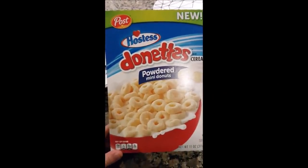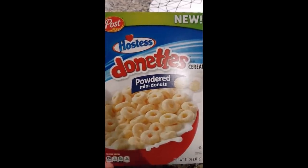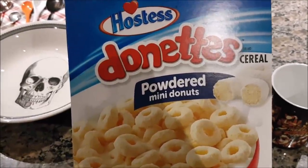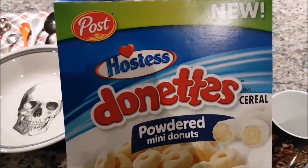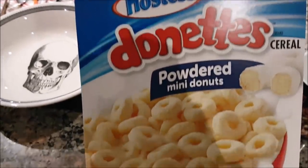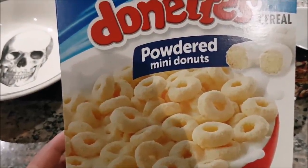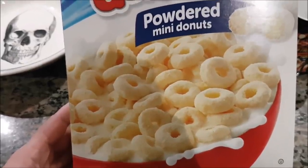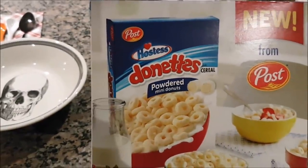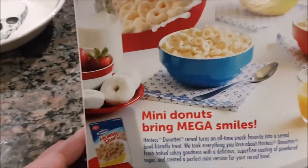Our first cereal on the block today is Post Presents New Hostess Donuts Cereal Powdered Mini Donuts — because I guess it wasn't evident enough what the hell this was. Hostess Donuts Powdered Mini Donuts. So this is of the Hostess dynasty. You guys know they're like the Little Debbies of snack cakes. Hostess has lots of stuff — do they make Twinkies? I think they do. I'm assuming there's going to be some type of powdery texture on these, because why else would they exist? Let's look at the back of the box — the back of the box has the front of the box on the back of the box, so this is advertising the cereal on the cereal.